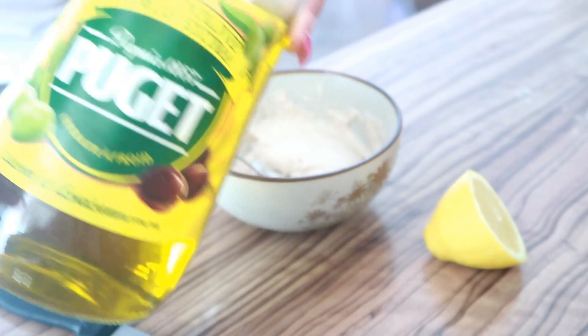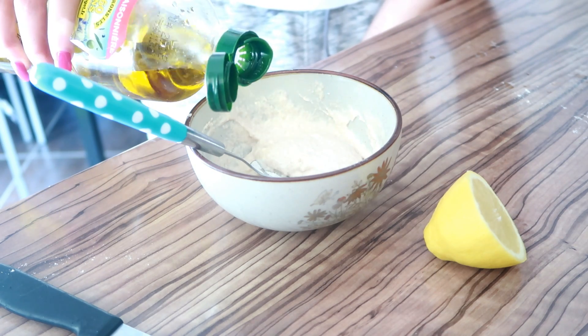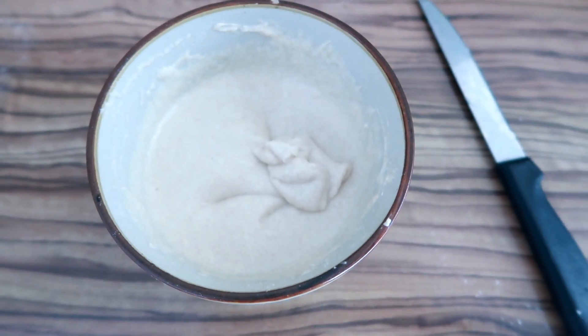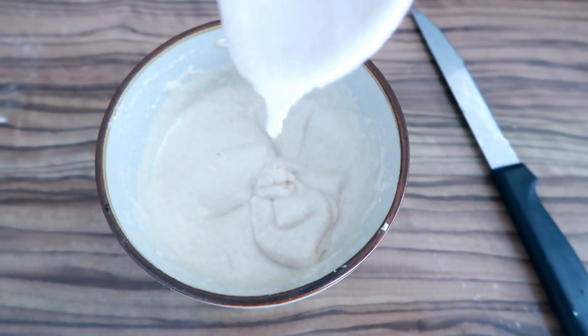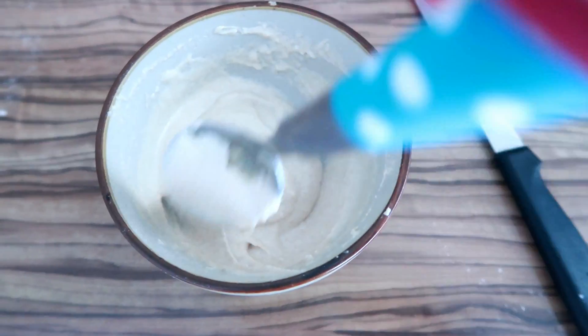Je vais rajouter une toute petite cuillère d'huile d'olive parce que l'huile c'est toujours bon pour le visage, autant en profiter. Voilà, en gros la texture, c'est une pâte. C'est juste pour vous montrer, pour que vous ayez une petite idée de la texture que vous devez avoir si vous voulez le faire.